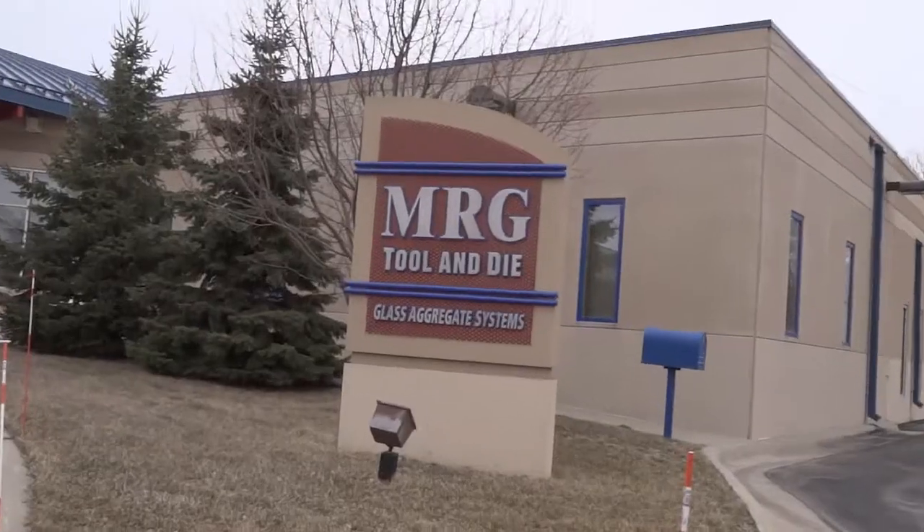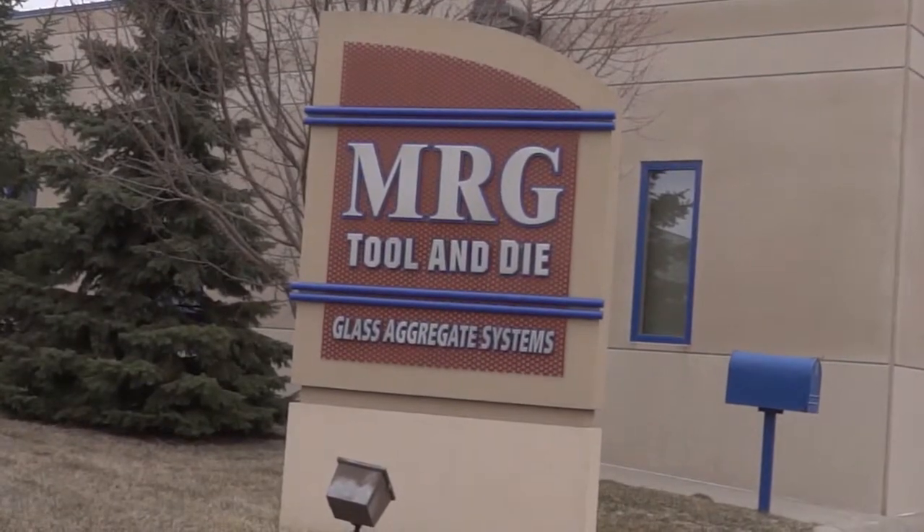Rod Gramsie, General Manager at MRG Tool & Dye. MRG was started by our parents Mike and Eva Gramsie in 1979 as a dye shop — that's why it's MRG Tool & Dye. That was his background in dyes, machine fixtures, weld fixtures, and special equipment. And then we branched off into the piece part machining, custom manufacturing, and plastic injection molds from there.